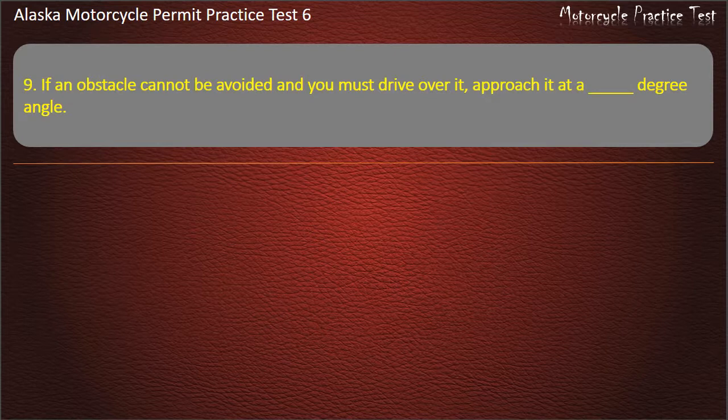Question 9. If an obstacle cannot be avoided and you must drive over it, approach it at a degree angle. Options: 45, 25, 90, 135. Answer: 45 degrees.